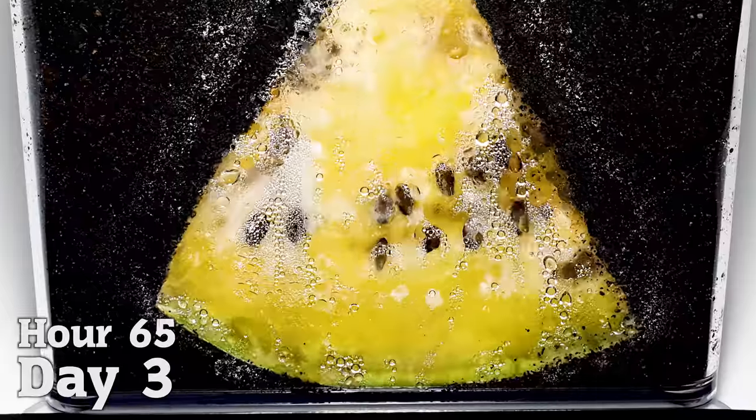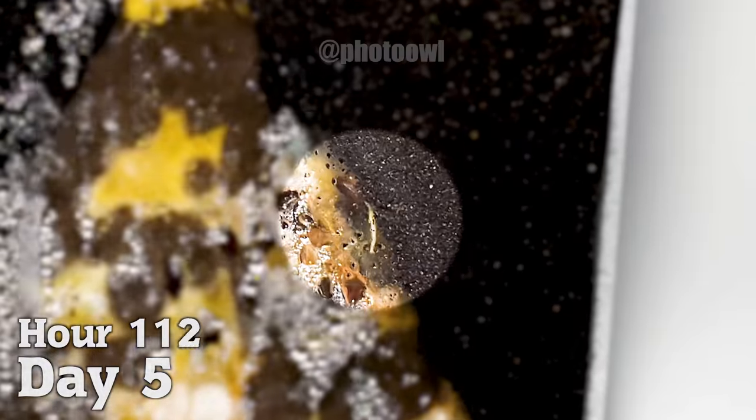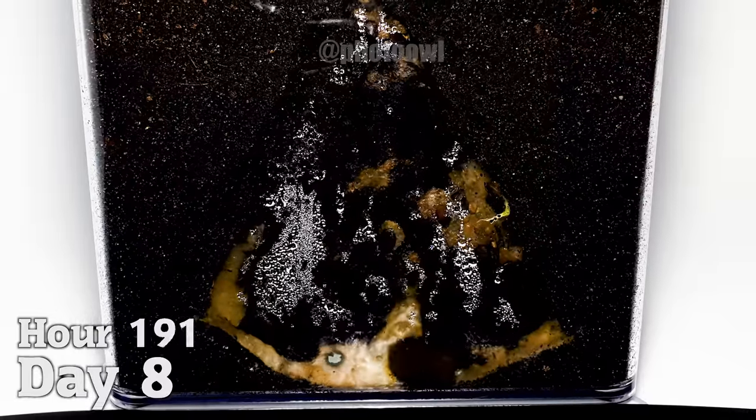As the watermelon released its water content, mold began to grow around day four. And on day five, the first signs of germination appeared, and a watermelon seed finally sprouted.